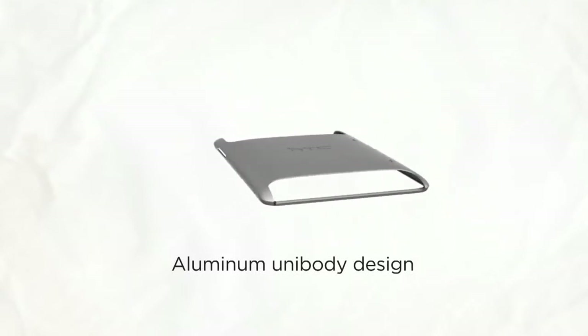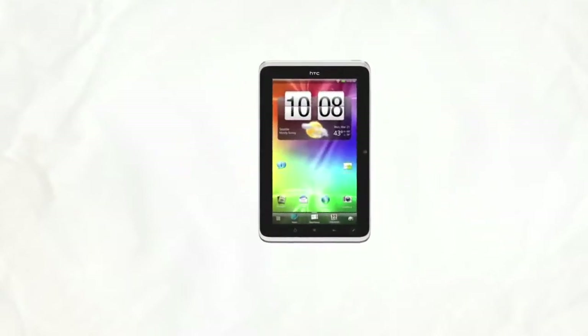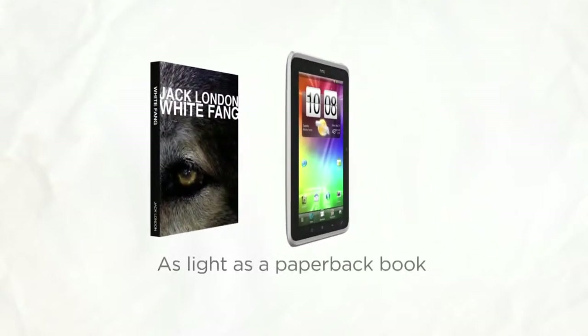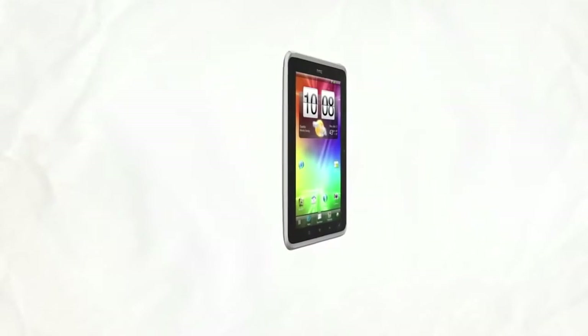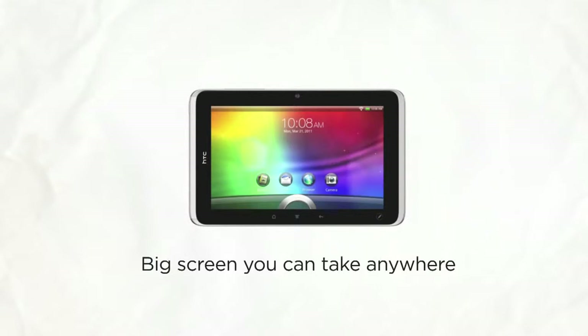The premium unibody construction looks great and feels solid in your hand while still keeping the weight to less than a paperback book. Plus it does most things your PC can and more. Introducing the HTC Flyer, the big screen that's small enough to hold in your hand.